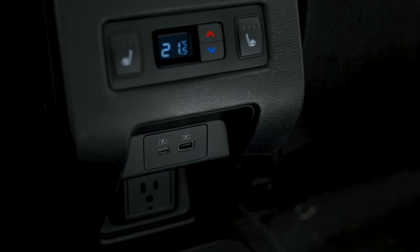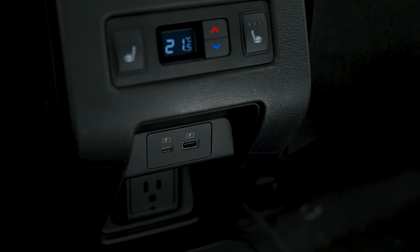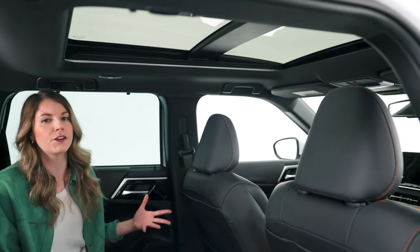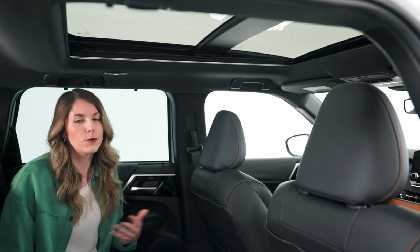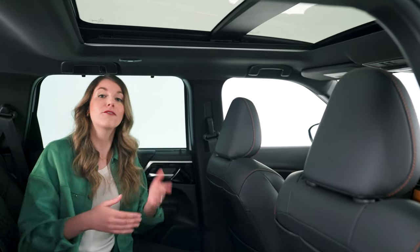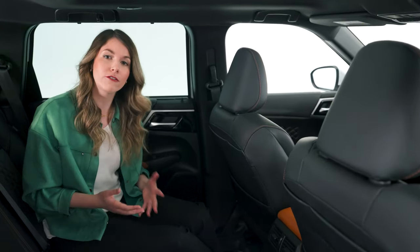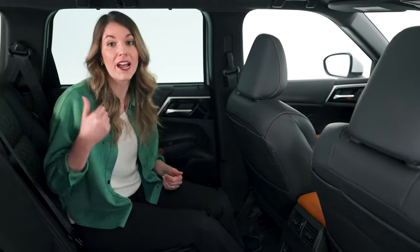There's also a 1,500-watt outlet in the second row if you want to plug in a laptop to watch a movie. And look at this panoramic sunroof — it really brightens up the interior. The electric sunshade can be controlled from the front above the driver's seat and will cover the full length of the roof.